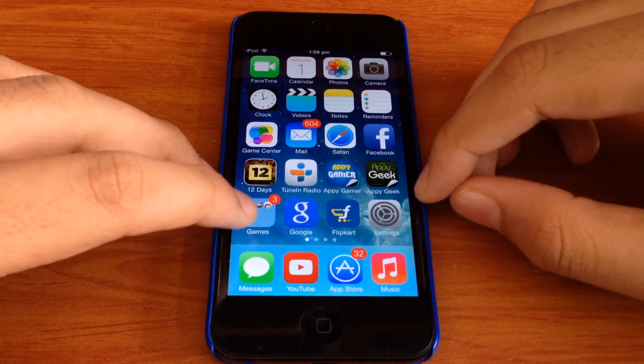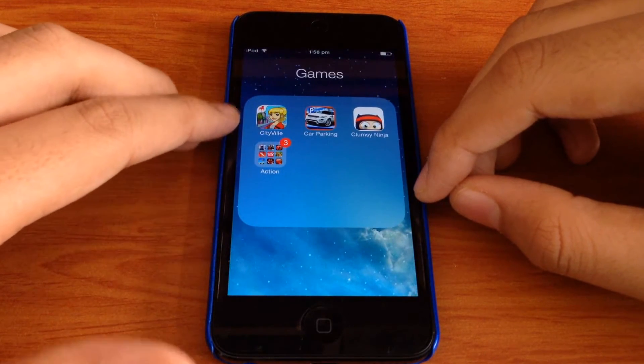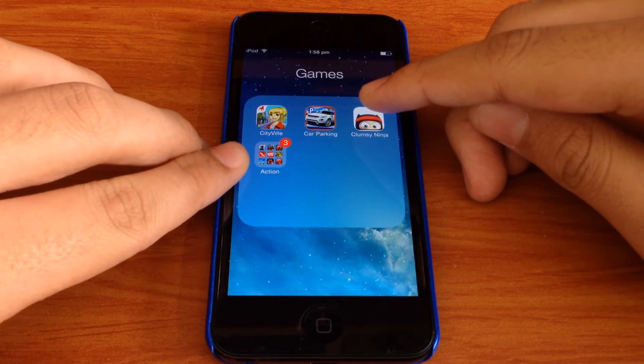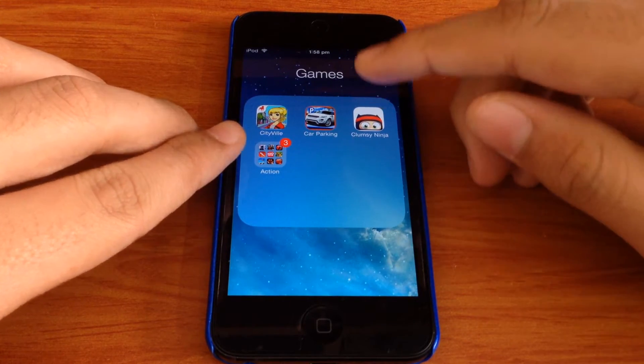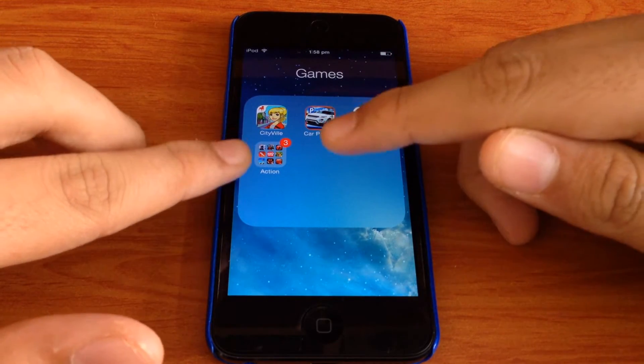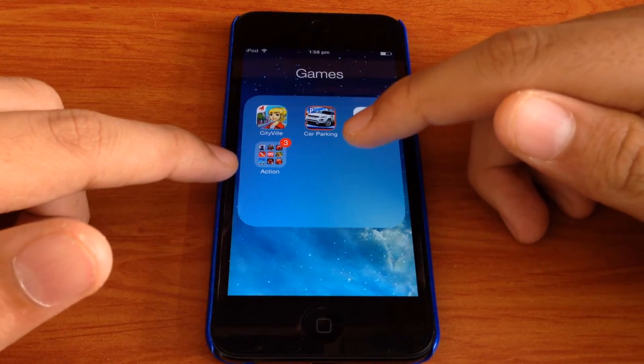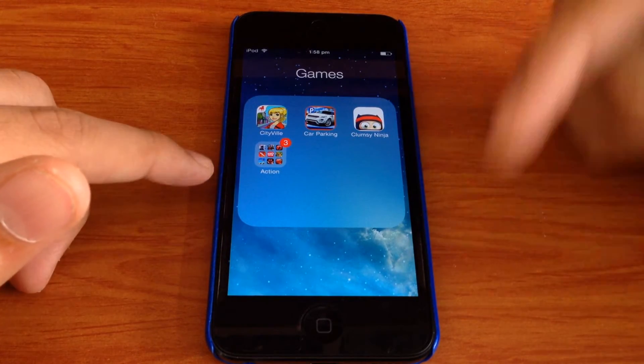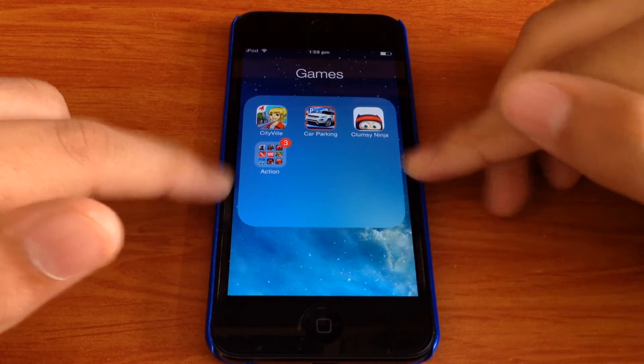Now I have my games folder, in which I have CityWale, Car Parking, and Clumsy Ninja. And then I have another folder inside it. If you want to know how to put folders inside folders, just go to my channel — I have a video on this and will have the link in the description so you can watch it and know how to do it.